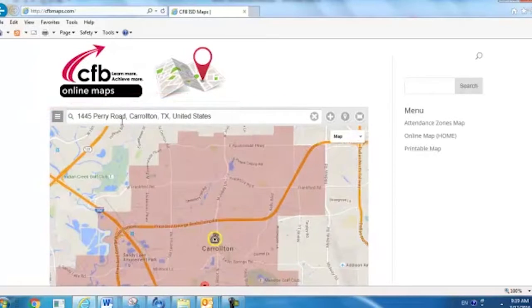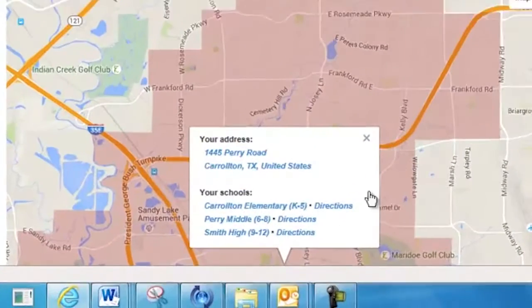Our interactive map will give you a list of elementary schools, middle schools, and high schools your child should attend according to your address. You'll also be able to see interactive markers on the map to show you exactly where the school is located in CFB ISD.